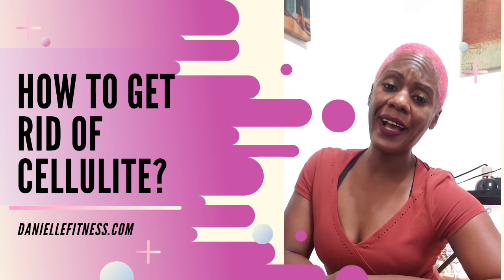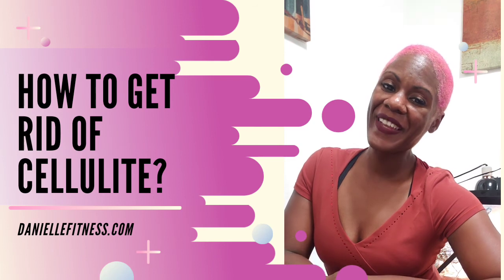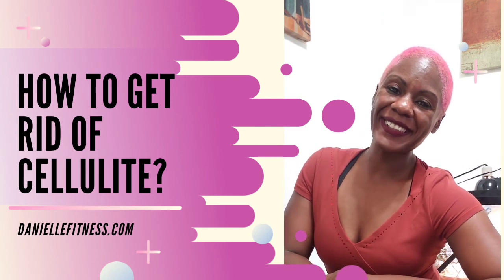That's a great question. If you have any more questions, message me or DM me. I am now on Twitter and I would love a challenge of answering to the best of my ability. I'll see you guys soon — Danielle Fitness dot com.